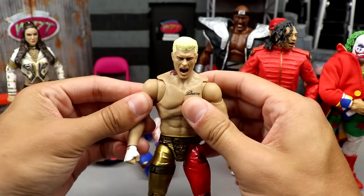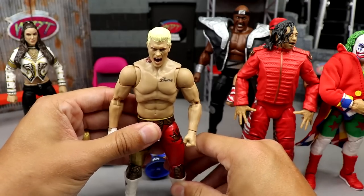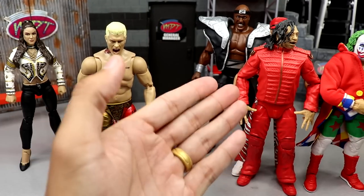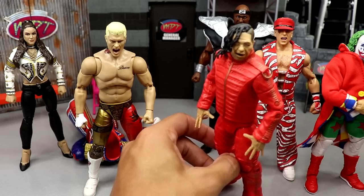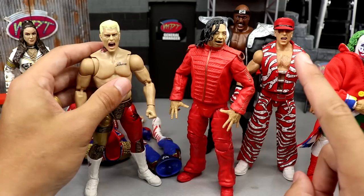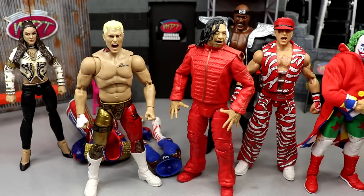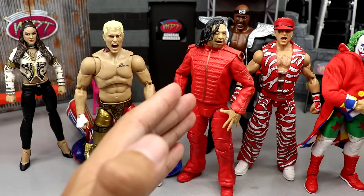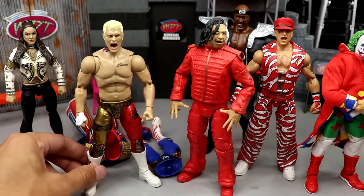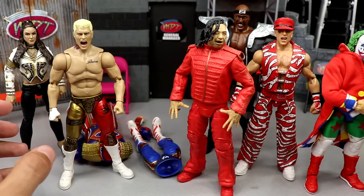They're not perfect though — you can see some of it. I think the joints on the Supreme Collection can be a bit loose sometimes. Neither line is perfect. Mattel came out swinging with wave one — Ronda Rousey and Ultimate Warrior. I think the Ronda Rousey figure is my favorite women's figure Mattel has ever made, and she had interchangeable jacket arms as well.